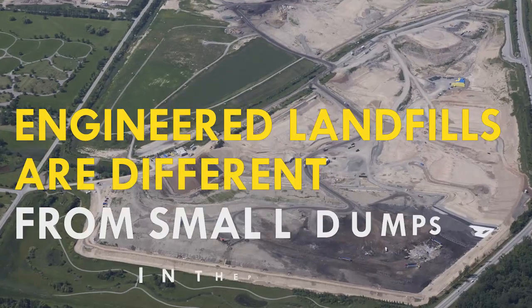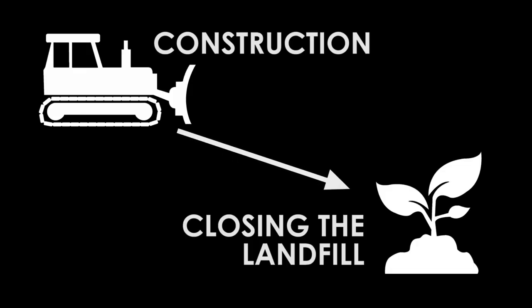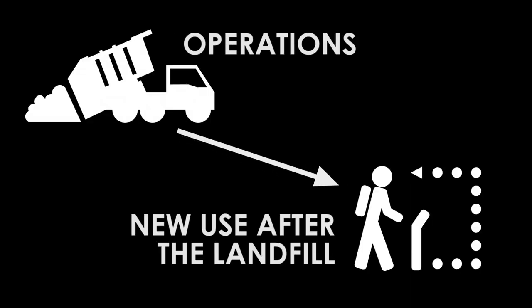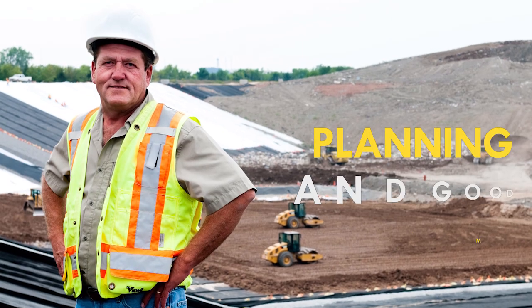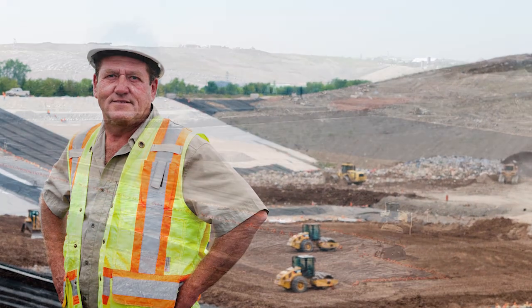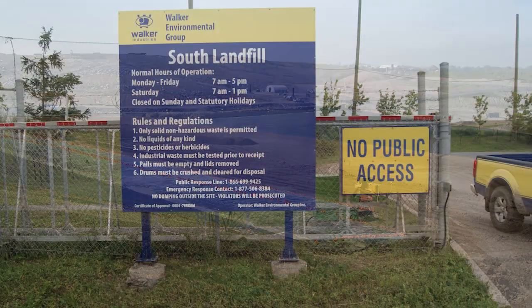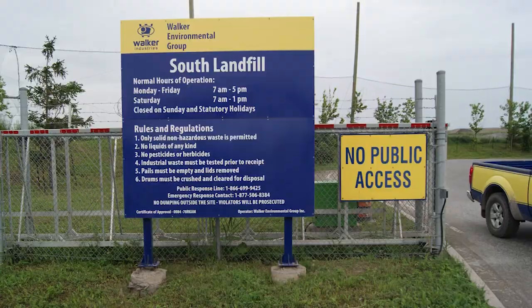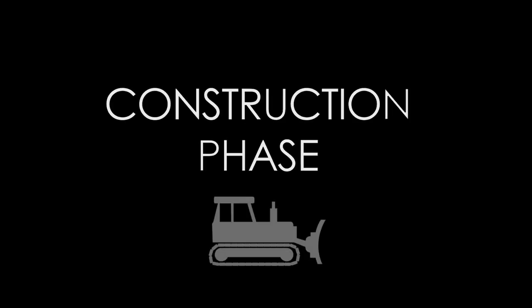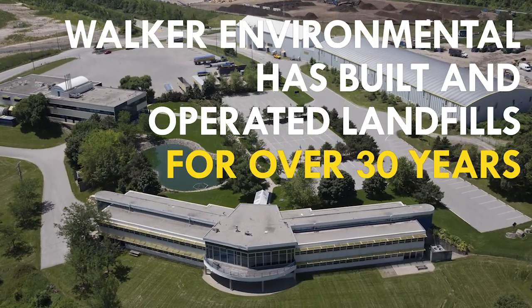Engineered landfills are very different from small dumps you may have seen in the past or in pictures. From construction to closing the landfill, from daily operations to a new use after the landfill, planning and good management is key. This video provides an overview of what a modern landfill is and how it operates, using the Walker Environmental South landfill as an example. Walker Environmental has built and operated landfills for over 30 years.